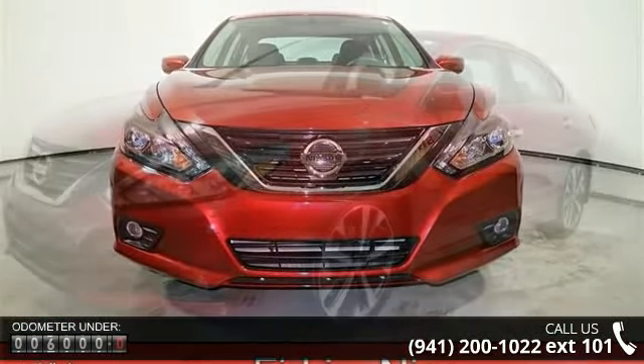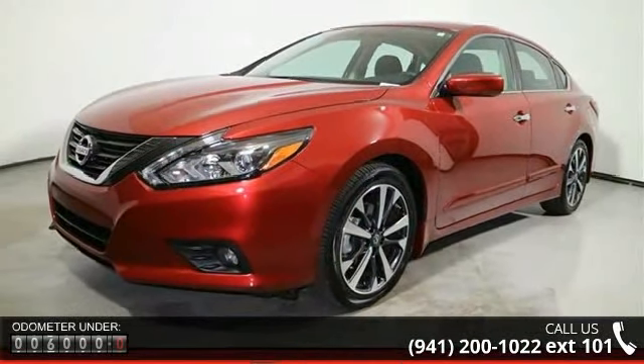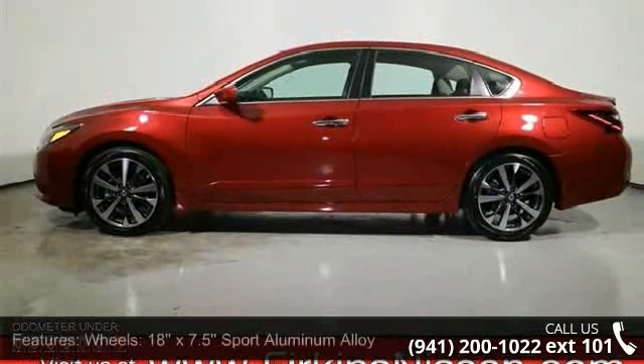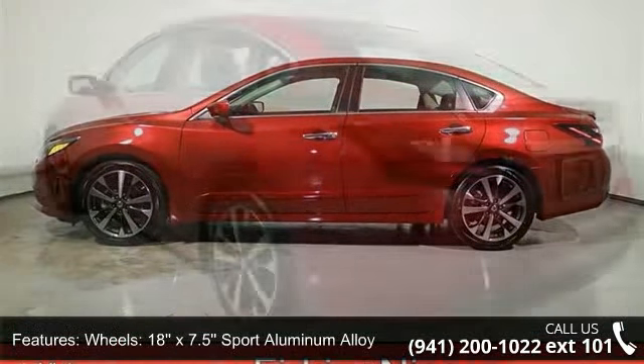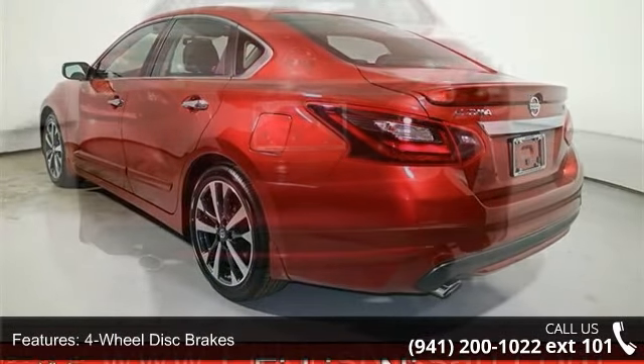Enjoy these notable features: 18-inch X7.5 Sport Aluminum Alloy wheels, 4-wheel disc brakes, 6 speakers, air conditioning, electronic stability control, front bucket seats, leather shift knob, spoiler, tachometer, and ABS brakes.